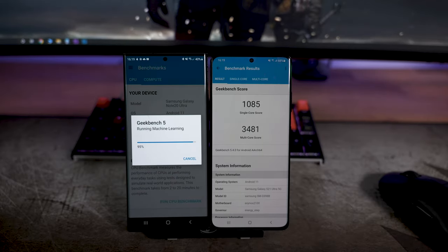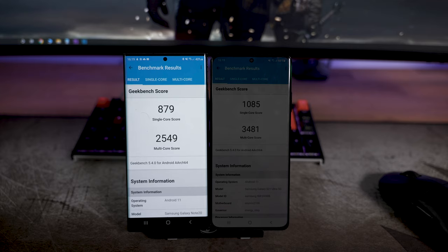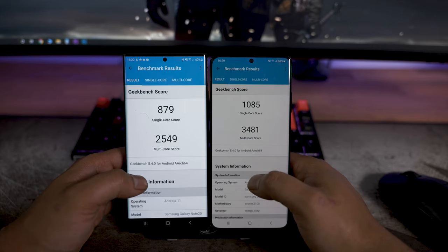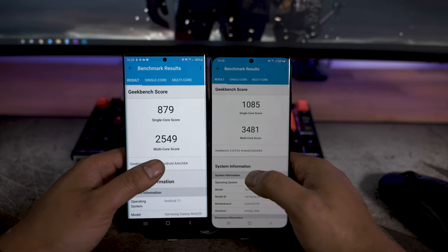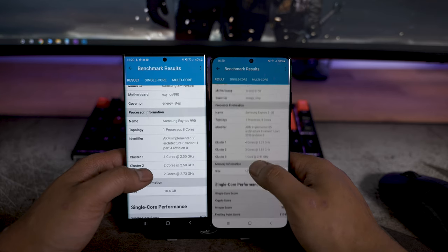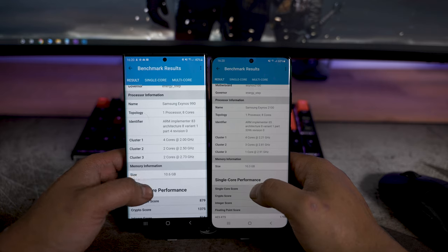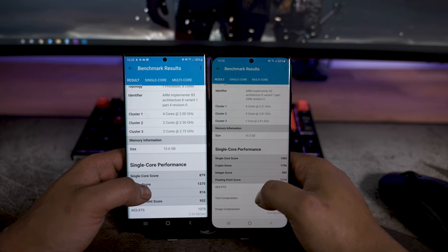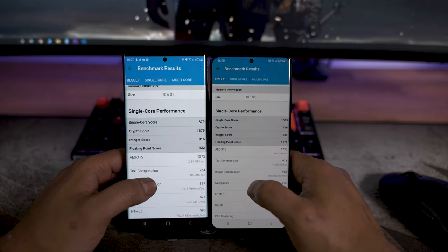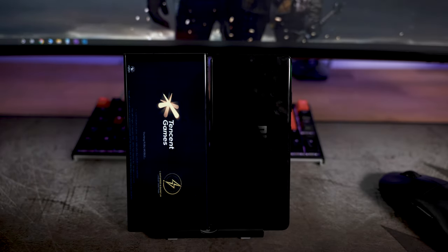We ran Geekbench 5 to quantify the performance difference. The S21 Ultra is a lot more powerful - single core roughly 20% higher and multi-core roughly 30-40% higher. Should you be surprised? No, because it's a generational leap in processor technology. The Note took about 20 seconds longer to complete the test. Also, the Note seems to have 0.3 gigabytes more usable RAM, which probably means nothing, but there is a difference in the chips being used.